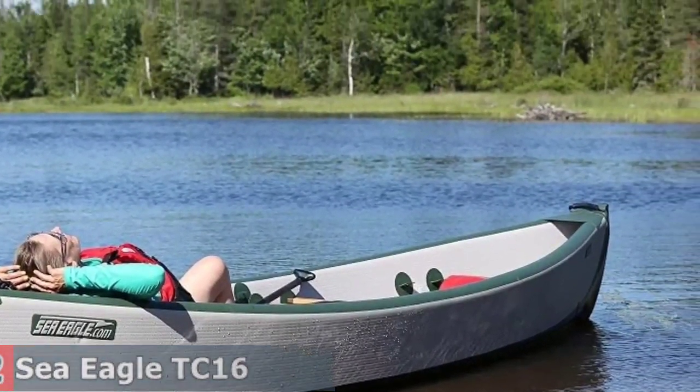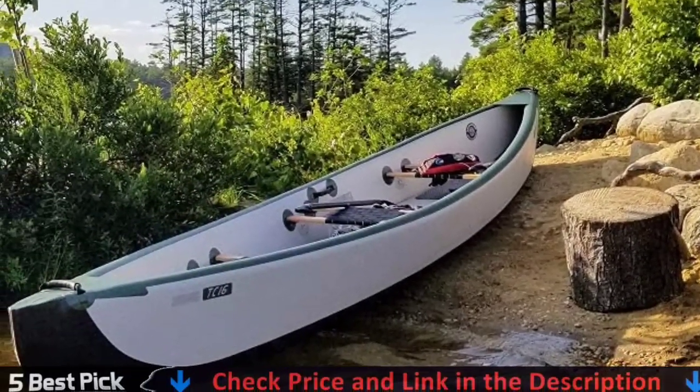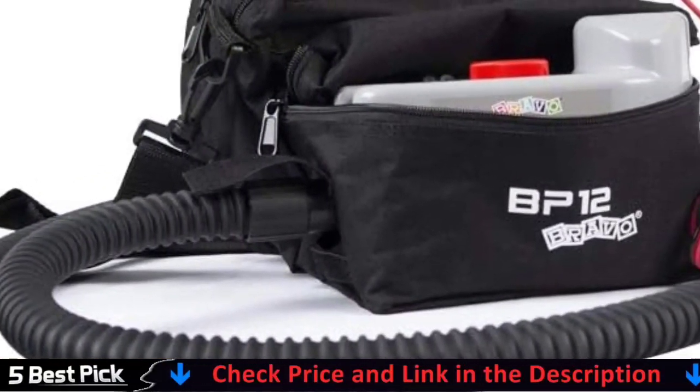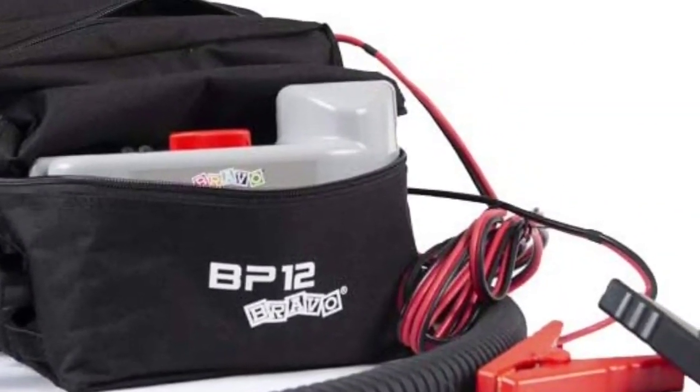The travel canoe features bow and stern molds that cut through the wind, water, waves, and current while creating lift-reducing drag and friction. It offers comfortable seating that conforms to you for a more traditional canoeing experience.